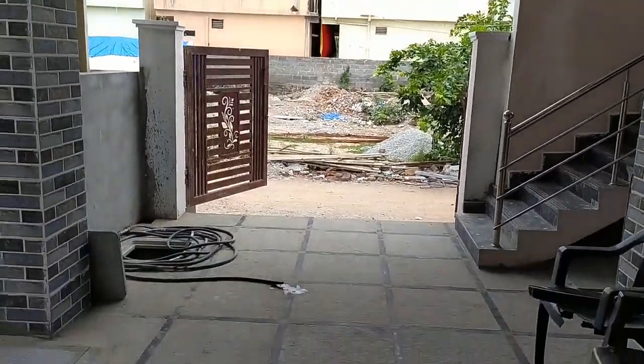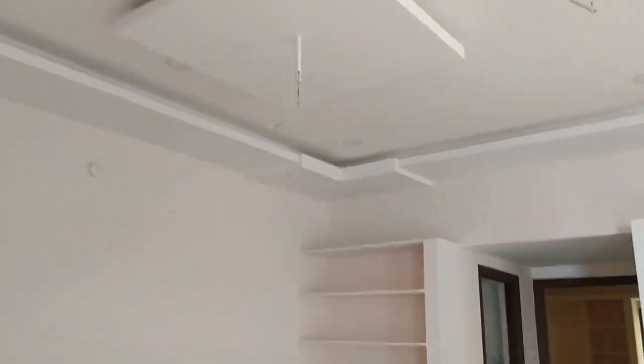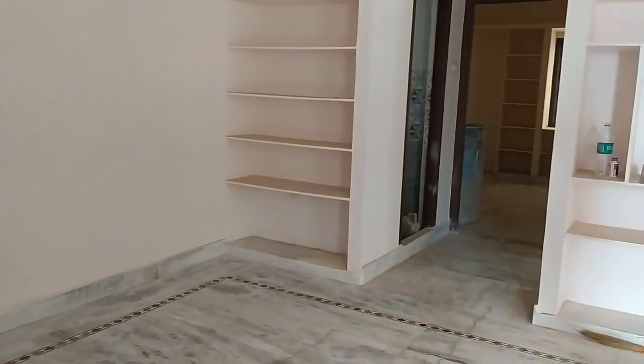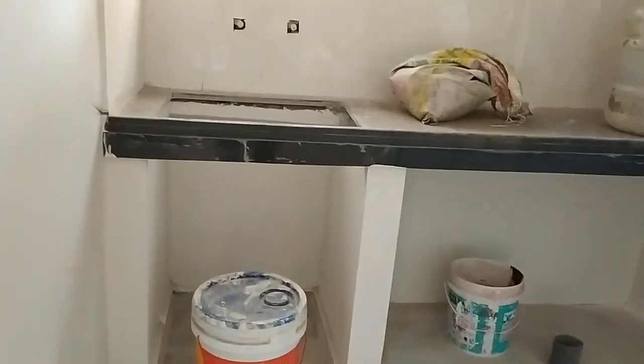You can see the parking space here. You can see the G plus 1 house, and you can also see the steps here. You can also see the hall view — you can also see the shelves and racks. You can also see the quality materials used. The house is constructed, and this is an open kitchen area.